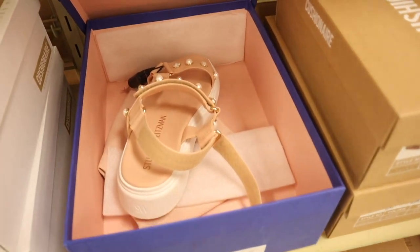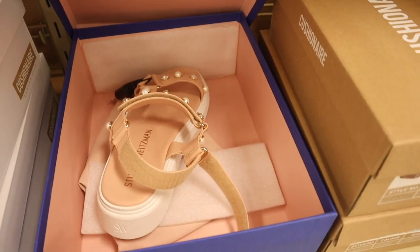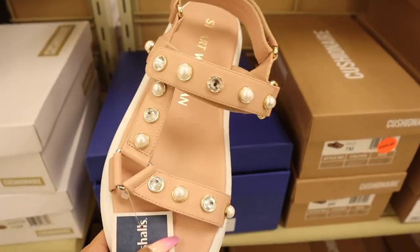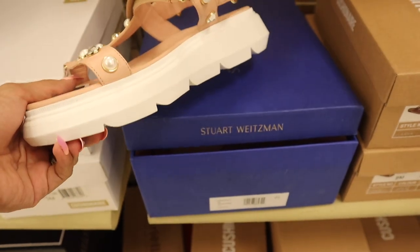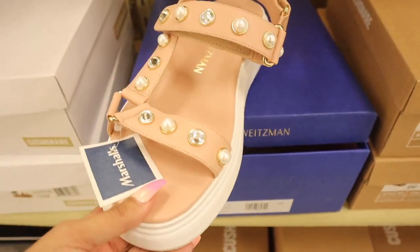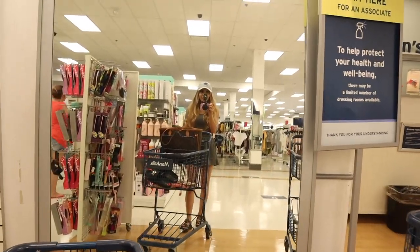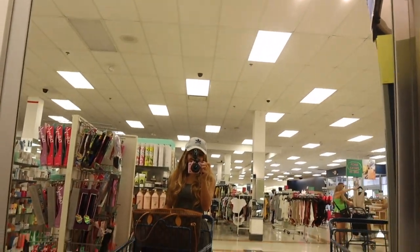I found my size in the Juicy Couture slides! Hopefully they're super comfy — we will see. I have way too many slides at home, but look how beautiful these sandals are. They look very comfy and there's even bling with pearls — you know I love this light pink color! Hopefully they have my size. Pretty much everyone bought these out and they only have a size nine left, so not meant to be. But really cute — they give you height, there's memory foam, and you can adjust the straps on both the front and back.